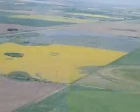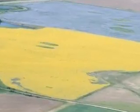From above, the Canadian prairies form a beautiful patchwork landscape — green, purple, and golden yellow.